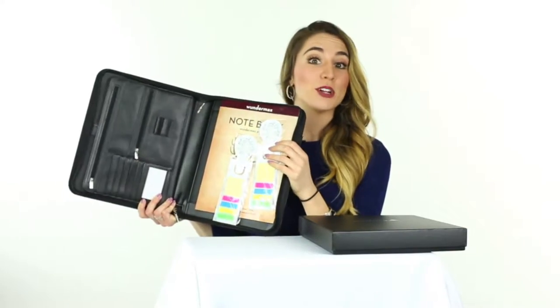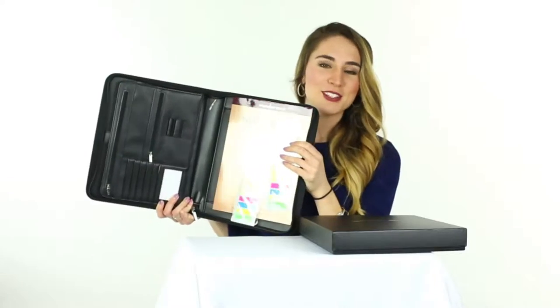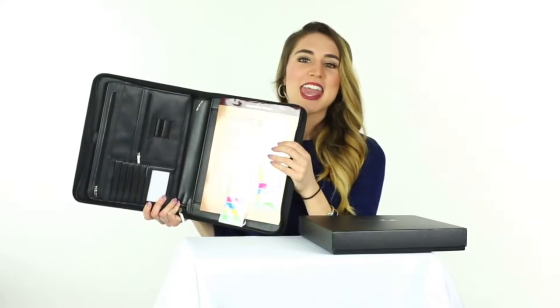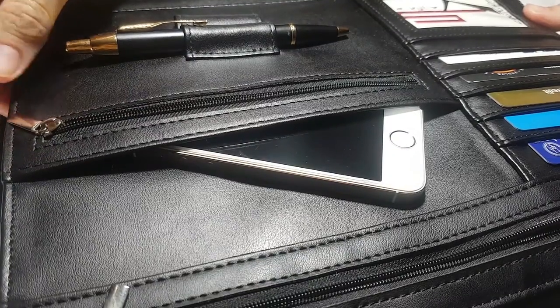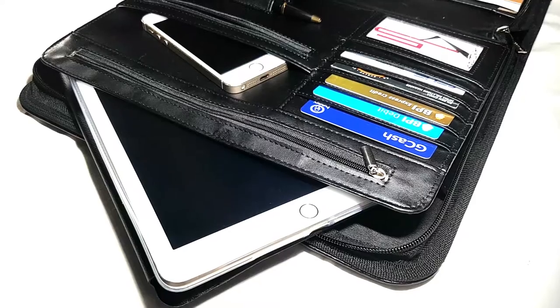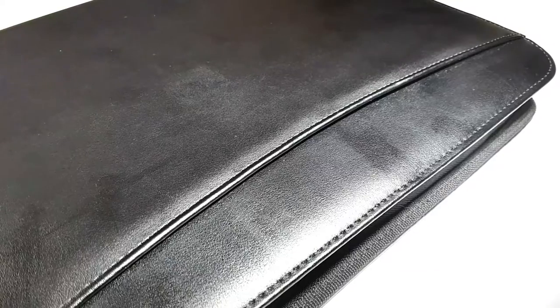Upon opening, you will see that it has a bunch of pockets for cards, pens, pencils, documents, and gadgets. It has two pockets for your passports and your smartphone, one zippered, one open. It has an A4 pocket inside and outside.